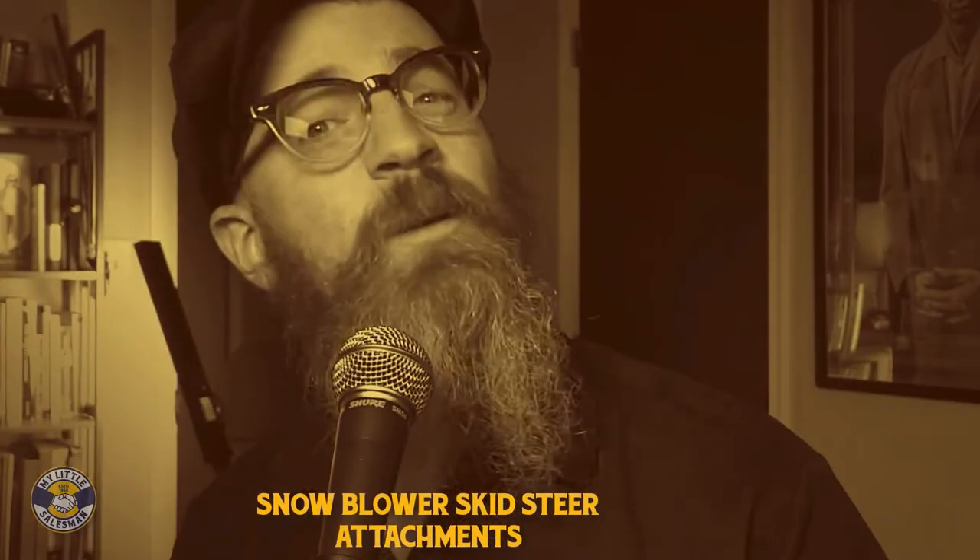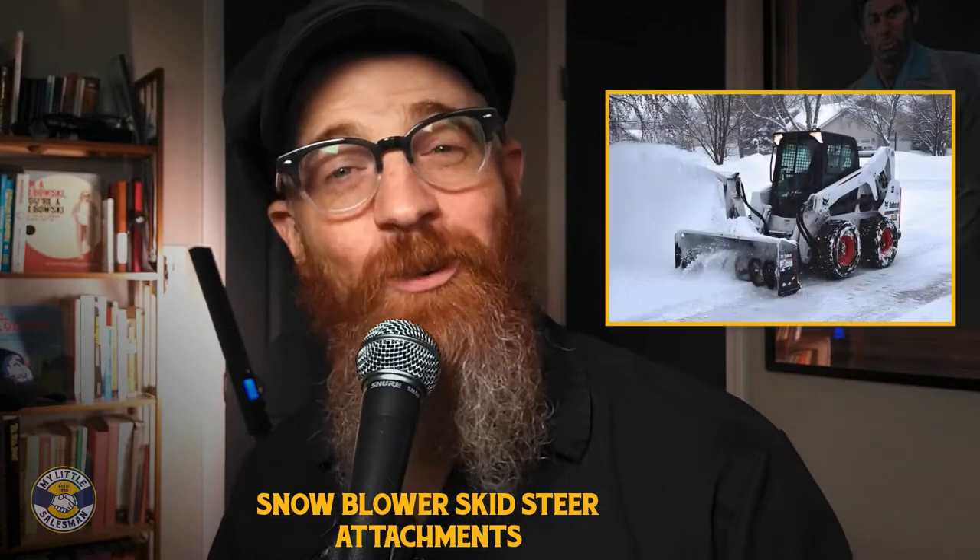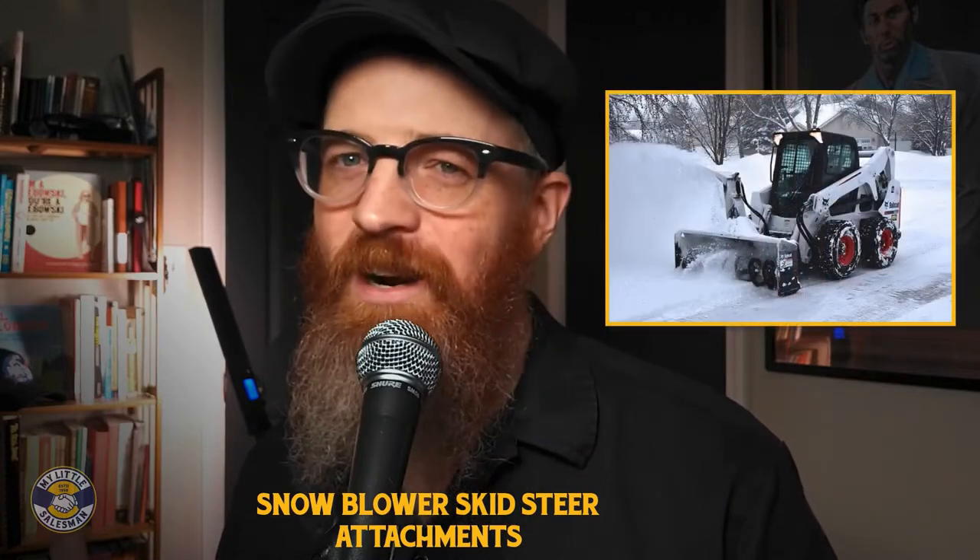Is a snowblower skid steer attachment your best choice? Need a quick and powerful snow removal solution? A snowblower attachment for your skid steer is a great option.